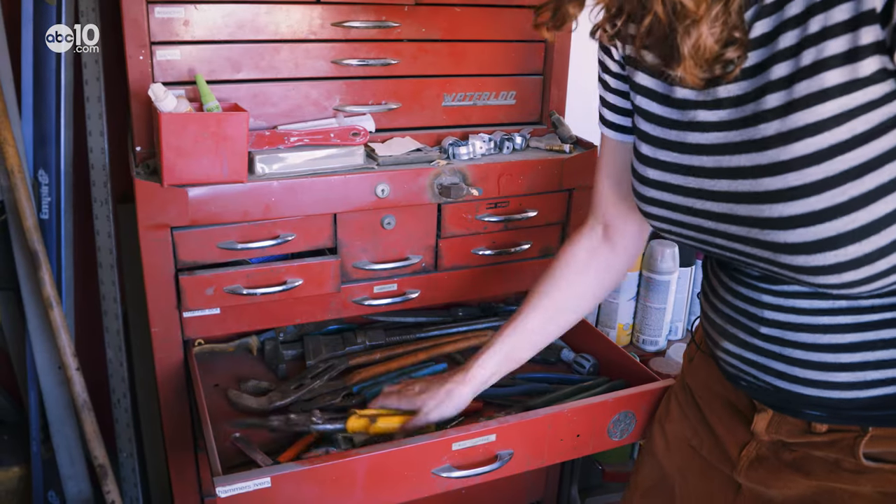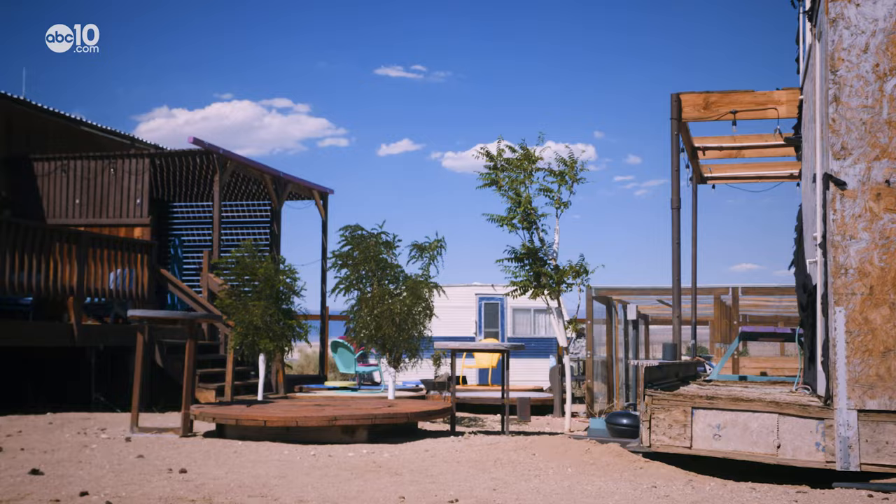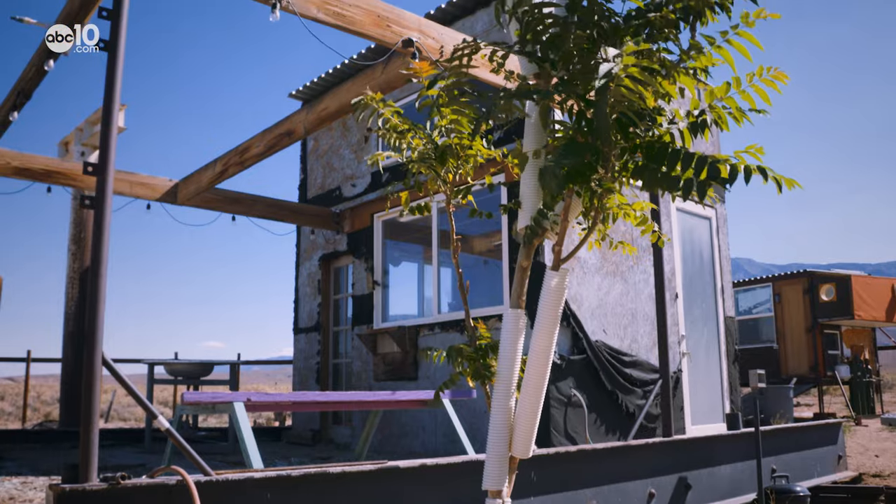Born in Israel, Yael has bounced around the world — Berlin, then LA, and eventually Olantia, where her and her ex-husband purchased this 10-acre plot of land and started living off the grid.